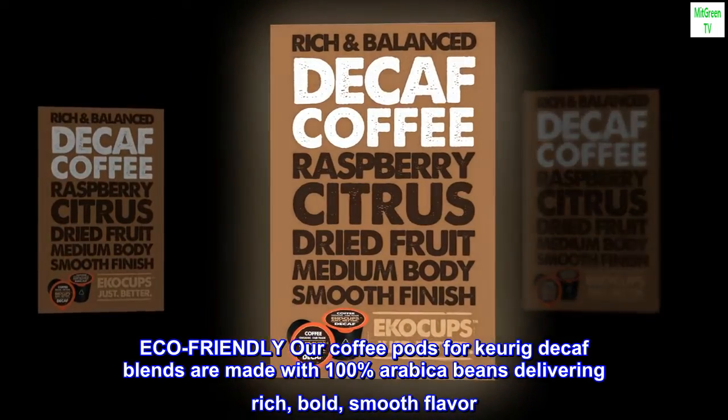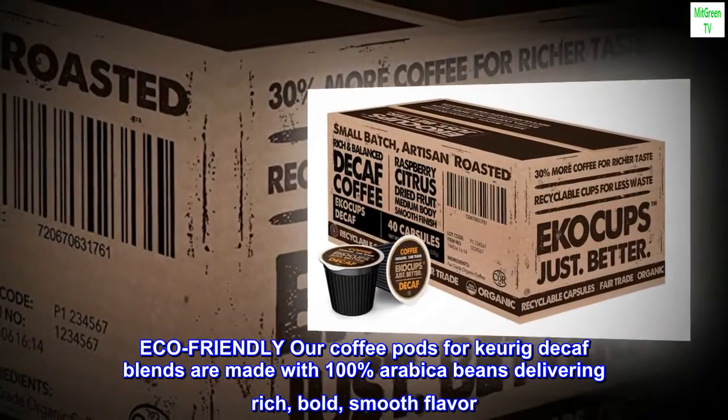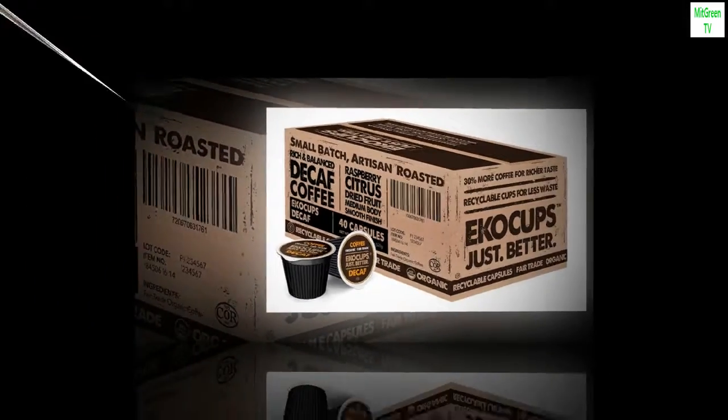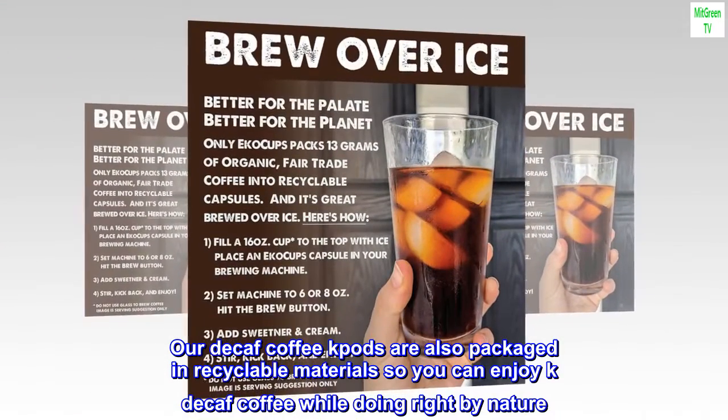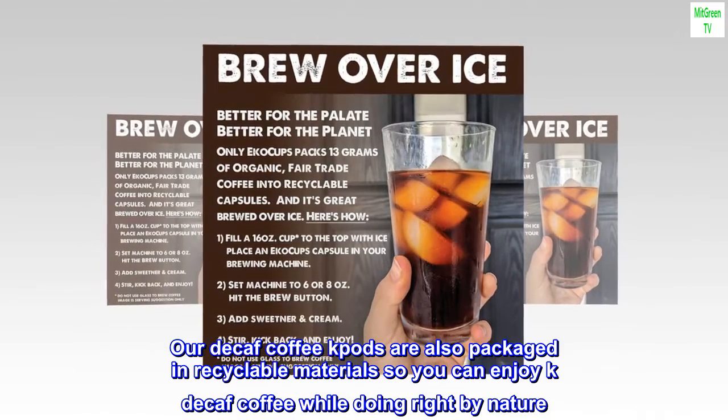Eco-friendly. Our coffee pods for Keurig decaf blends are made with 100% Arabica beans, delivering rich, bold, smooth flavor. Our decaf coffee K pods are also packaged in recyclable materials so you can enjoy K decaf coffee while doing right by nature.